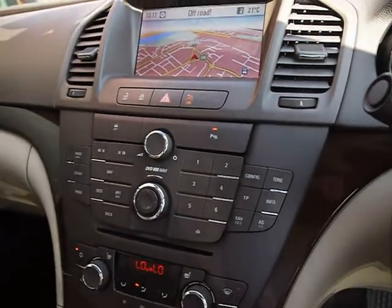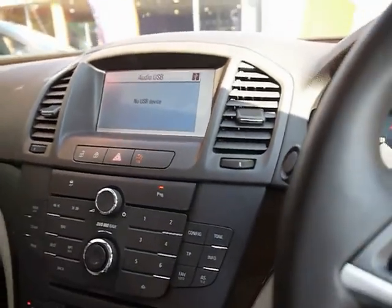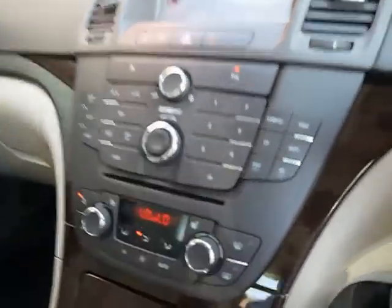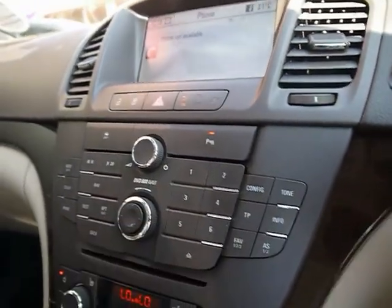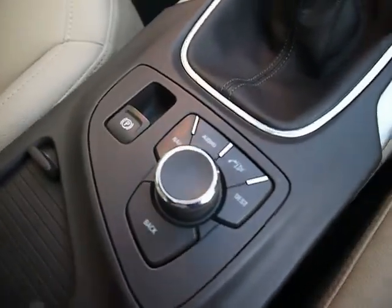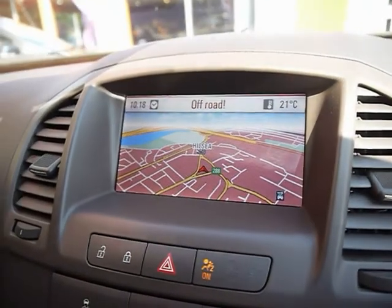We have a DVD 800 Navi system, so you've got a radio player, CD and auxiliary input. There's also a USB input as well. You've got Bluetooth phone connectivity. You can turn the parking sensors off from here as well. These are the controls for the satellite navigation, so we've got a full colour satellite navigation system.